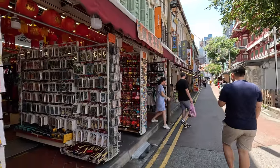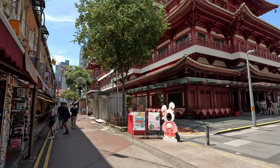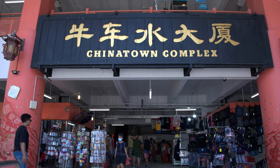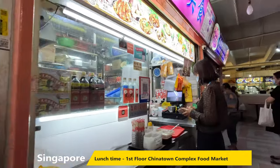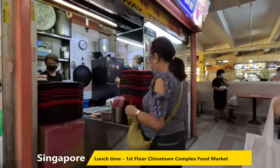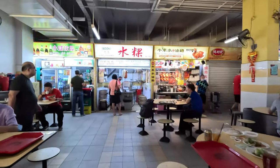I didn't actually go into the museum. I did go and have a look at some of the statues and other ornaments, and I thought that was probably enough culture for me. The temple is right opposite the Chinatown food market, which is located on the first floor, and again it's a whole series of stalls featuring traditional Chinese and Asian food.